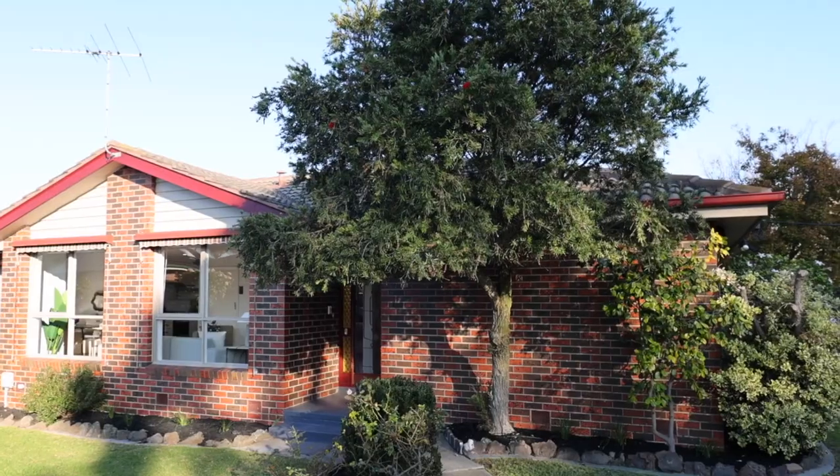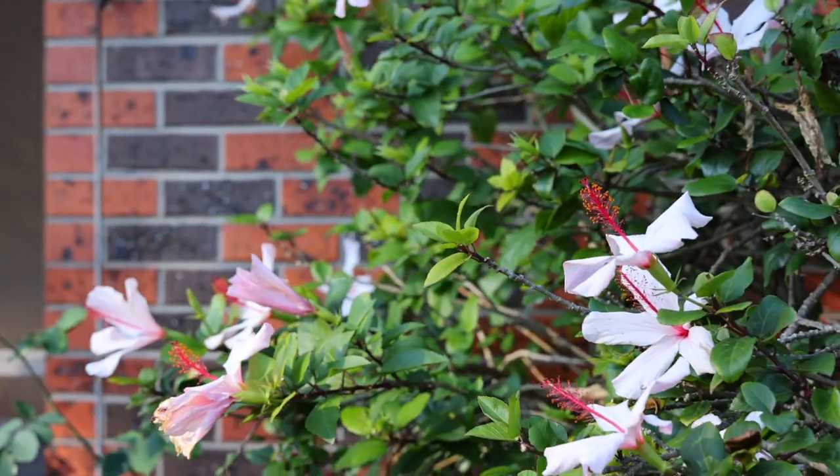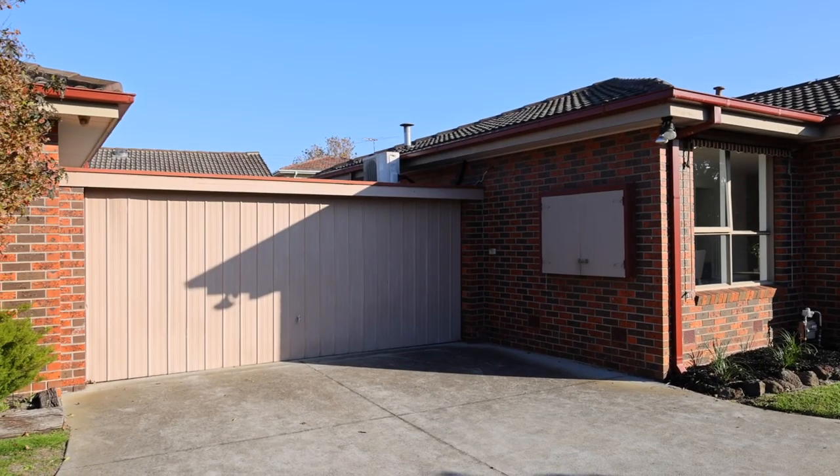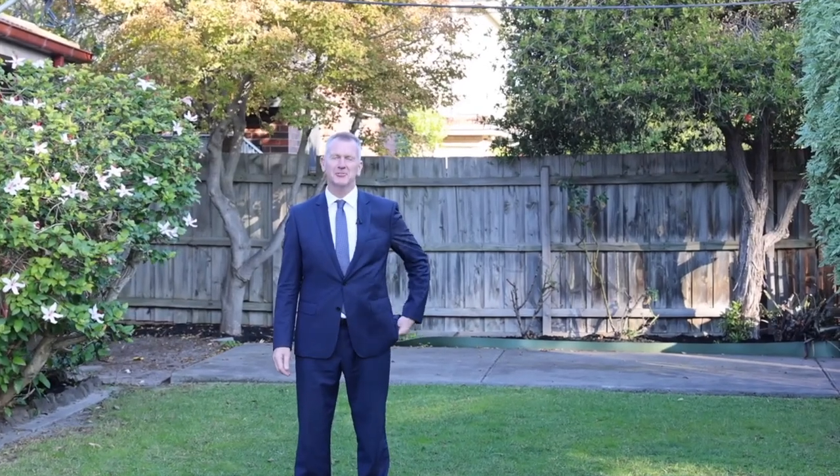If you're looking for a villa unit with a front yard like this, a separate car space and a double garage, then you are going to absolutely love number one at 6 Hilda Street, Cheltenham.